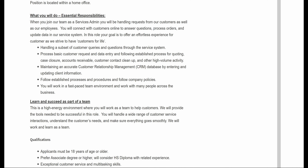When you join their team as a Services Admin, you will be handling requests from their customers as well as employees. You will connect with customers online to answer questions, process orders, and update data in their service system. In this role, your goal is to offer an effortless experience for customers as they strive to have customers for life.